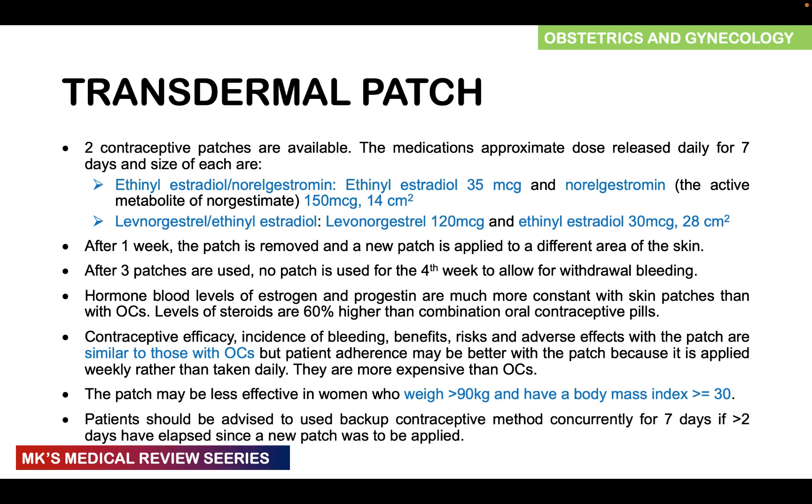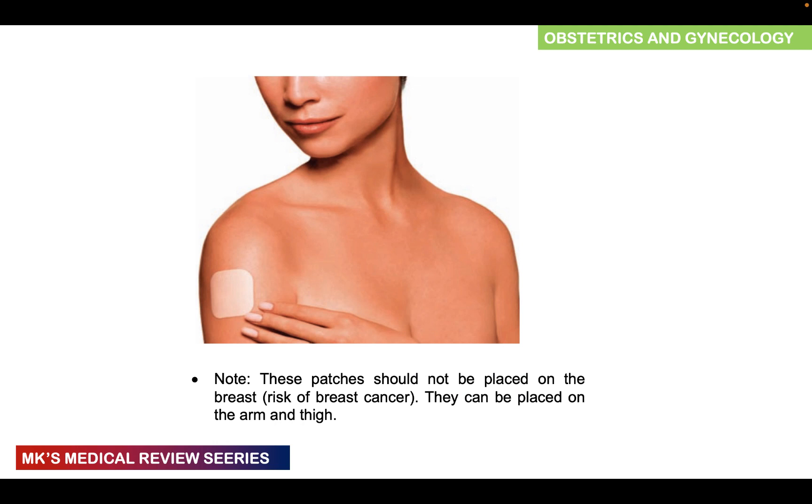Patients should be advised to use a backup contraceptive method concurrently for at least a week if two or more days have elapsed since a new patch was applied. Patches should not be placed on the breast because of the risk of breast cancer. They can be placed on the arm or on the thigh.